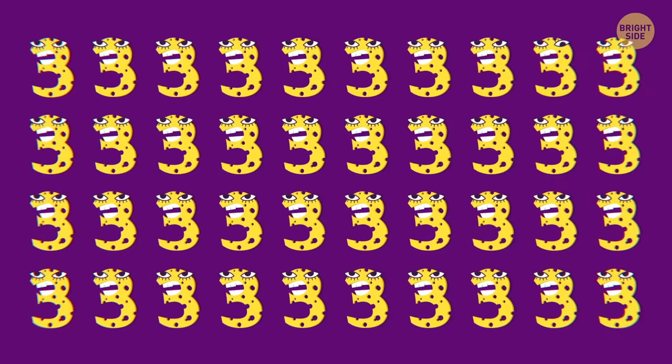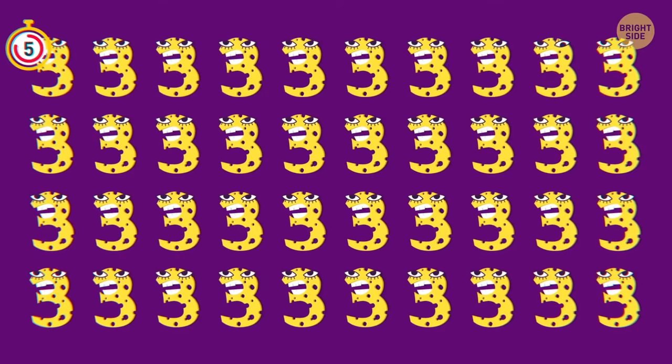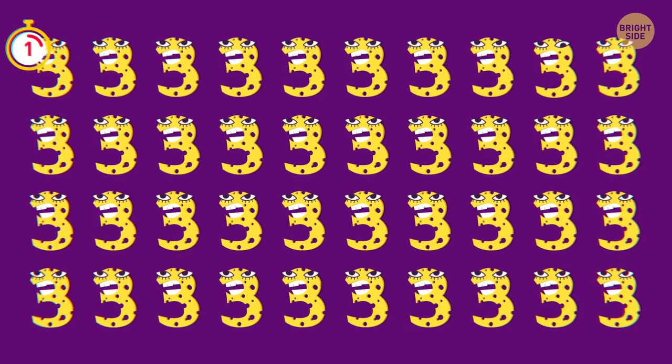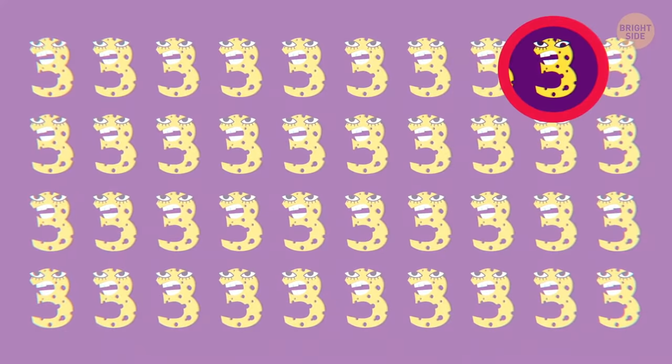One of these creepy trees is even creepier than the rest — which one? There's something wrong with its eye!